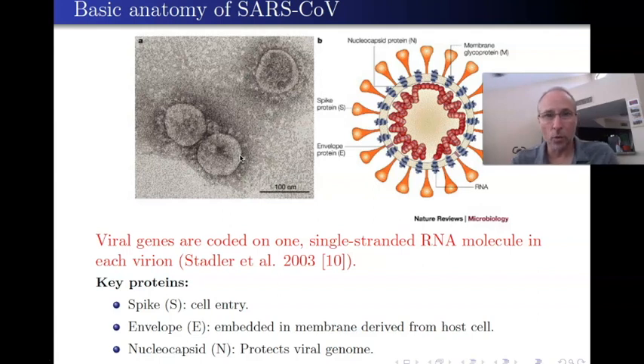A nanometer is one billionth of a meter, so 100 nanometers is 100 billionths of a meter. How does this compare to the size of a cell? A typical cell is 10 micrometers in diameter. One micrometer is a thousand times bigger than one nanometer, so the virus is about a tenth of a micron—roughly one one-hundredth the size of a cell. These are tiny little things.